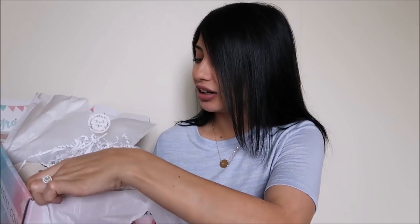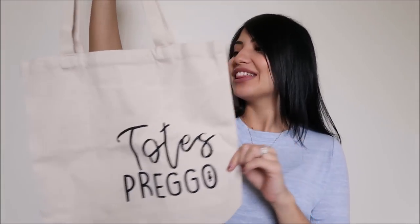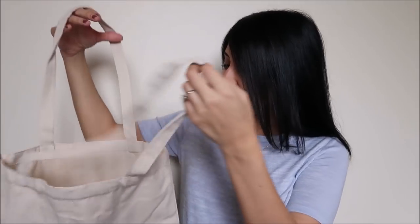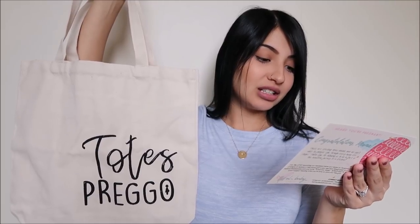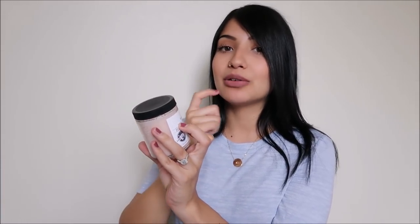The next thing is a tote — this is so cute! It says 'Totes Prego.' This bag retails for $13 and it's their exclusive custom-designed 100% cotton tote.